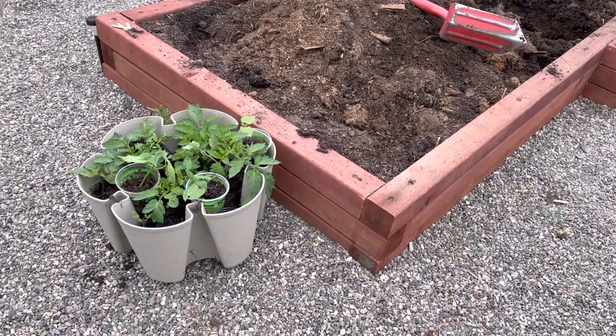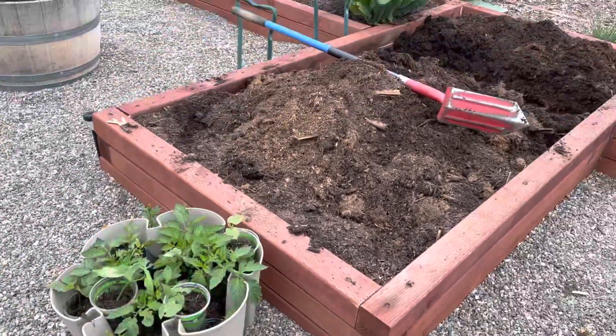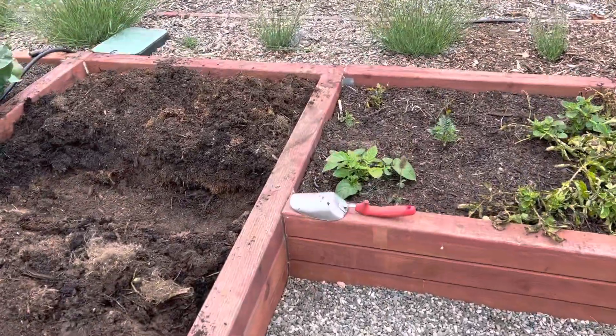So I pulled all of my plants out. They're over here waiting for the bed to be put back together. I'm now in the process of digging down to the wire. Can you see the wire down in the bottom there?